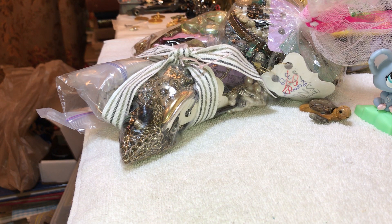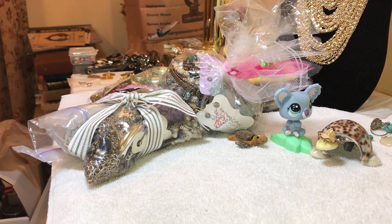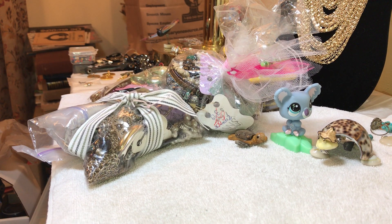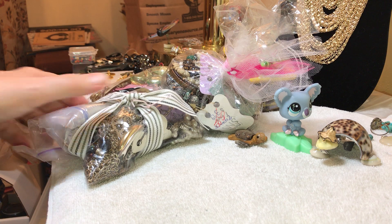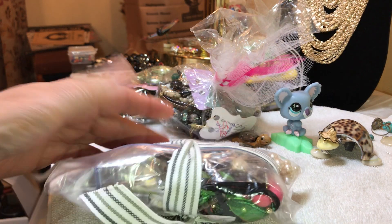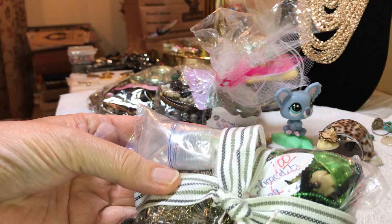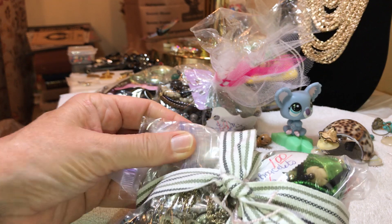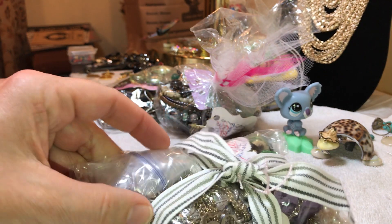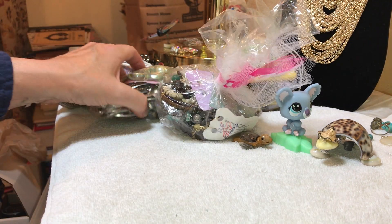Welcome to the video everybody. Believe it or not, I have found another source for bags, but I don't think there's going to be any silver or sterling because none of the jewelry they had out was silver or sterling. These appear to be some of the things they may have had out that didn't sell. I bought it at a little antique mall between my city and the next city, about 15 minutes away.